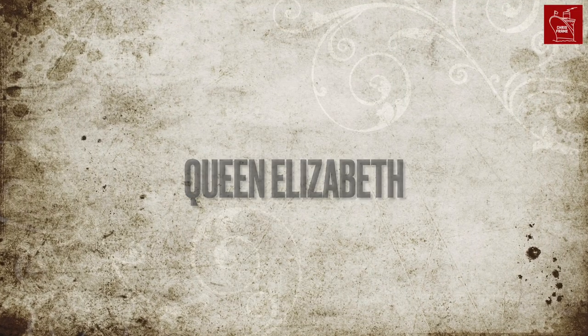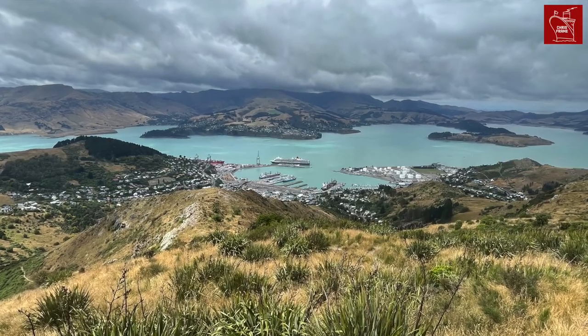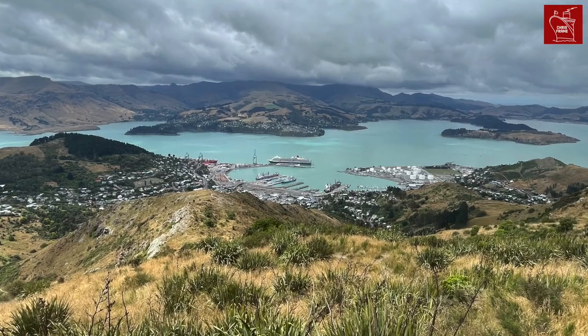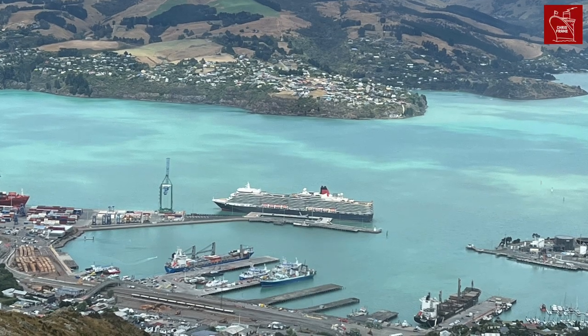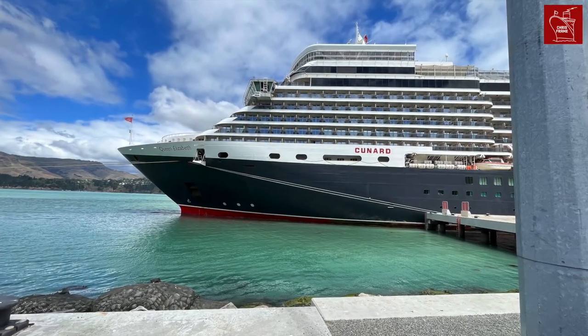Queen Elizabeth. We sailed from Sydney on a cruise around New Zealand in January. I particularly liked these shots of the ship docked at Lyttelton near Christchurch in New Zealand. I actually called here on my first ever cruise on board QE2 in the 1990s, so the visit was full of nostalgia for me.